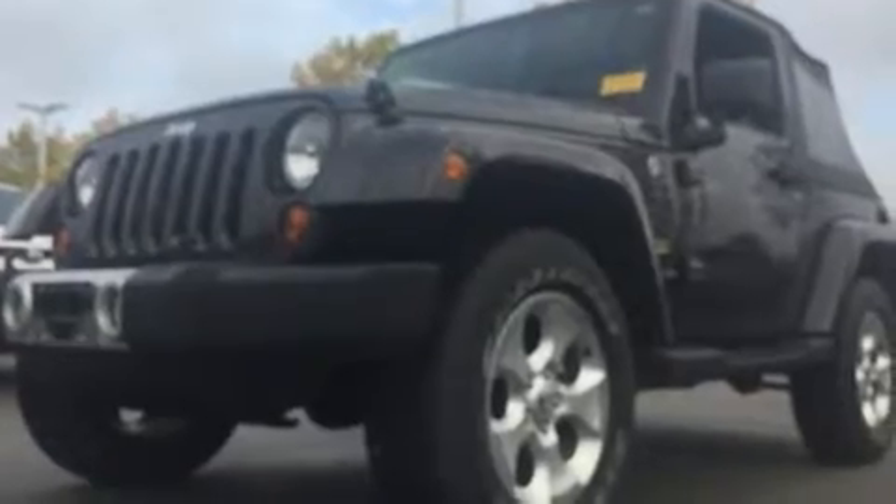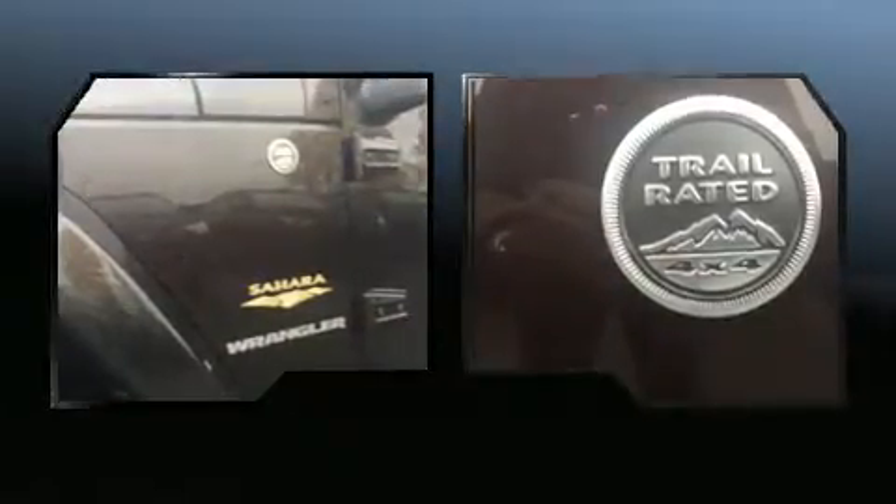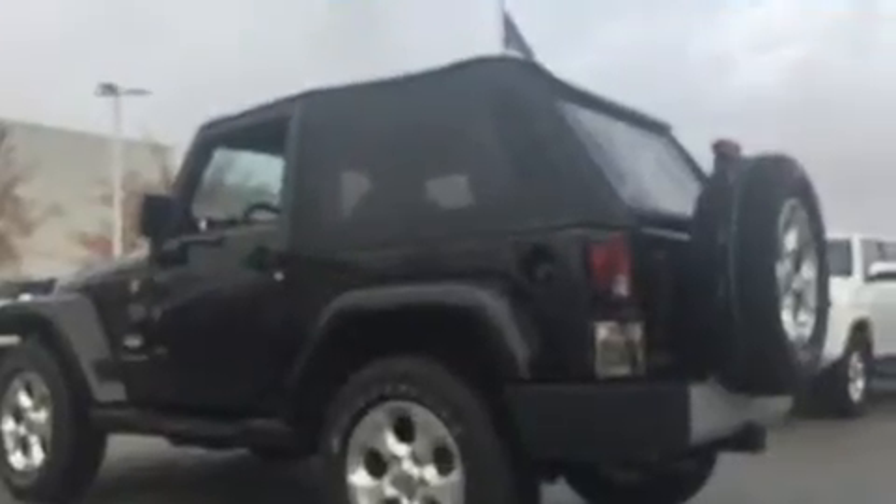You can expect a lot from the 2013 Jeep Wrangler. With fewer than 15,000 miles on the odometer, this vehicle glistens in the crowded compact SUV segment. A 3.6 liter V6 engine pairs with a sophisticated five-speed automatic transmission.